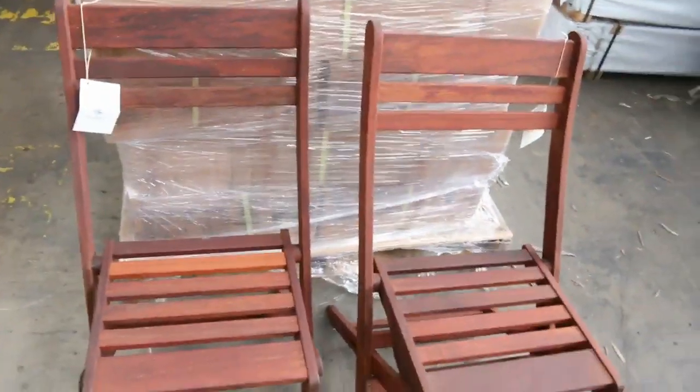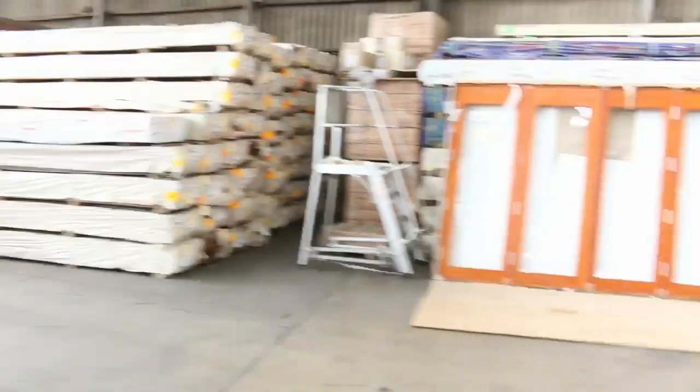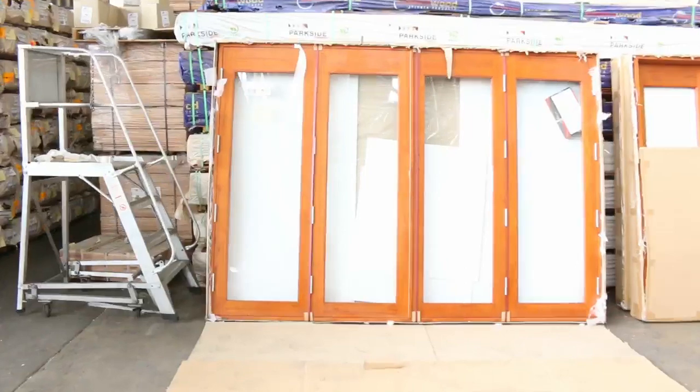Just in the front of this row we've got some Merbau chairs in this week — about 70 of those available. Really nice, solid Merbau chairs, so I'm sure you'll get a good deal on those. Here are a couple of the timber door units I was telling you about.